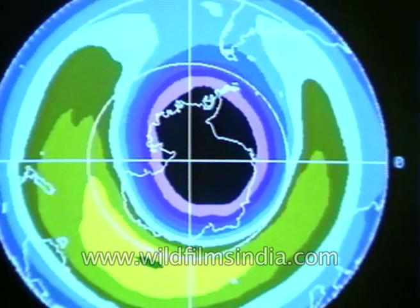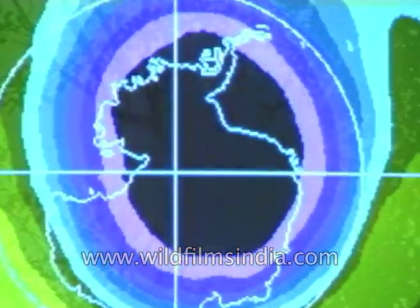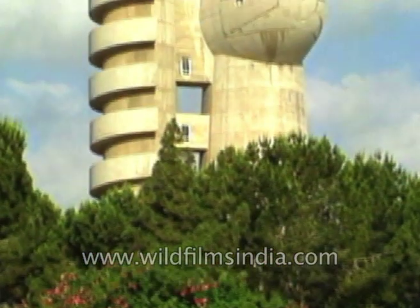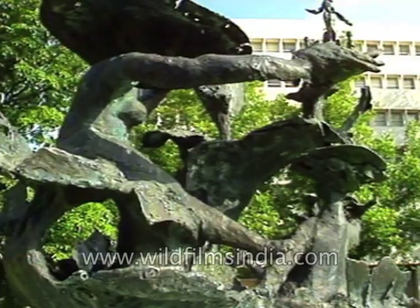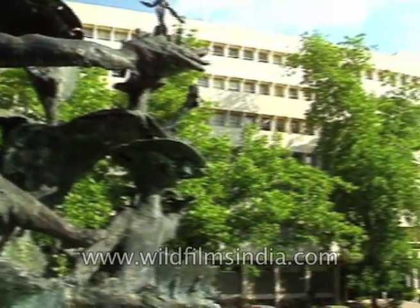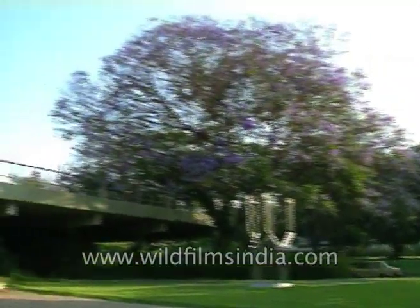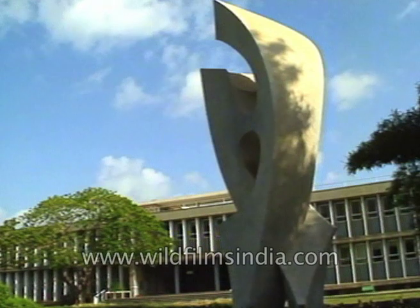Within the last decade, this protective screen has thinned out and developed virtual holes. The result is an alarming increase in skin cancer. Now a joint US-Israel project offers evidence that ozone depletion may have even more far-reaching effects. Researchers at Israel's Weizmann Institute of Science and at the US Department of Agriculture have demonstrated that increased UVB radiation interferes with photosynthesis — the process by which plants convert sunlight into energy and ultimately food.